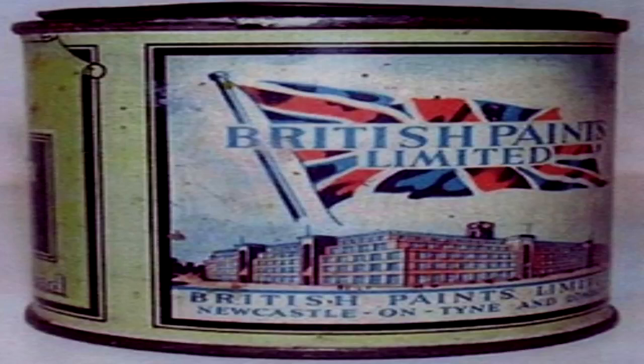SCP-1199 is a can of 1943 British Paints Limited paint. Although aged, the item is in fair condition. The can is filled to 50% of volume with a beige liquid which resembles acrylic paint. Early testing revealed trace biomass within the fluid. When spread onto a surface as paint, the liquid takes on a slight red tone which fades as it dries. The final dry color is a pale white.